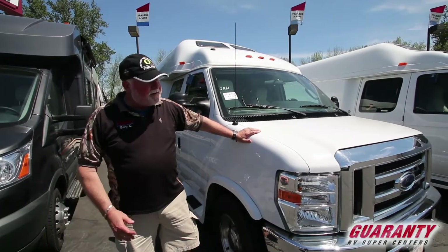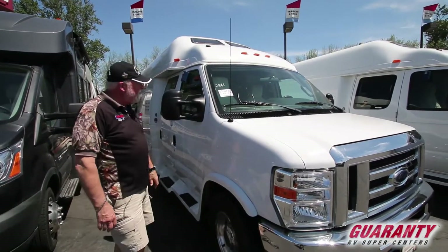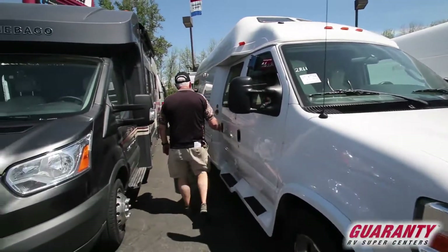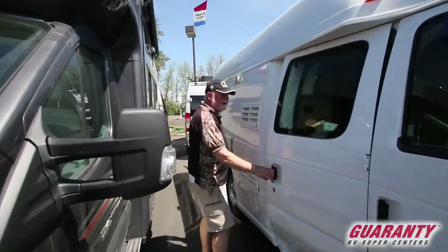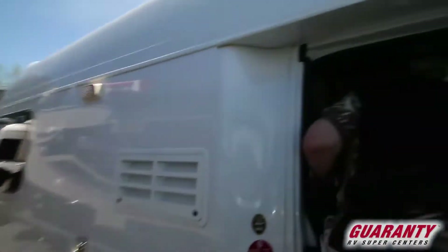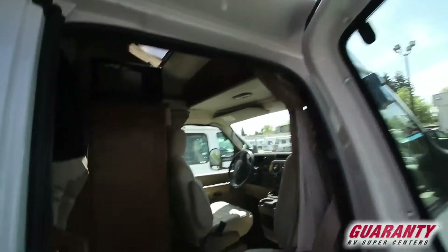Today I highlighted a 2013 Pleasure Way XL wide body. You need to see inside this unit — short 20 feet, but it's got a king-size room in the back. Which is where we're going to start.